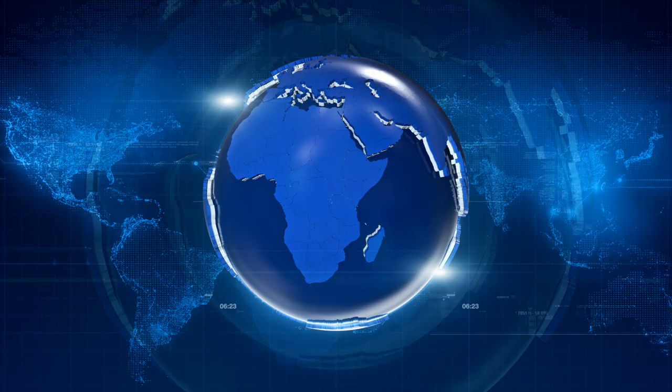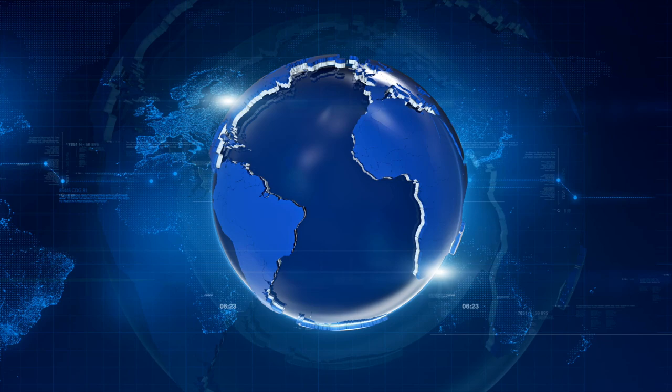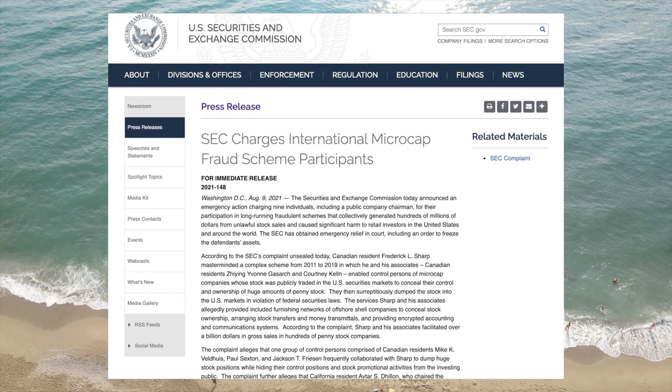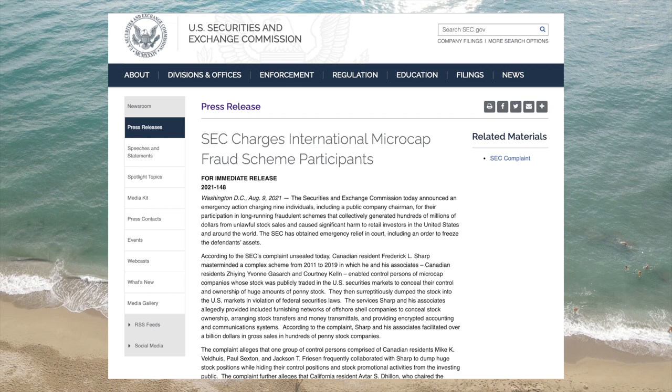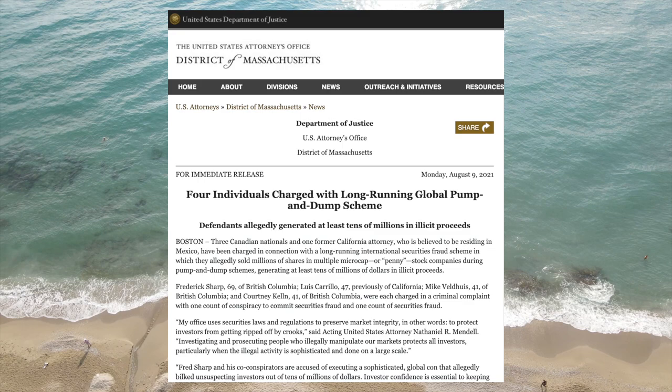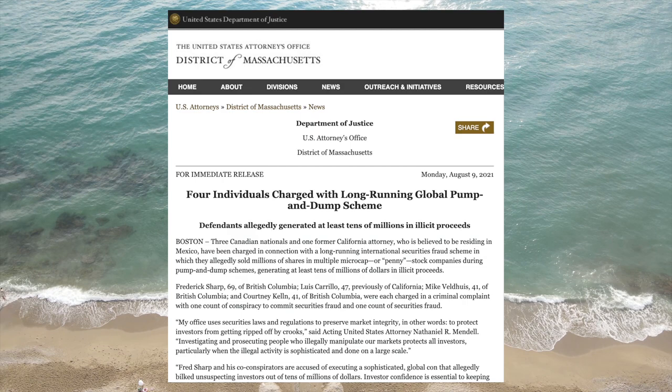Sharp's program was so effective that it attracted customers from multiple continents. Individuals from Mexico and the United Kingdom also allegedly used Sharp's service to hide their pump and dumps. On August 9th, 2021, the SEC charged nine individuals, including Sharp, for their involvement in the fraud. They have also ordered asset freezes in the hopes that some of the alleged ill-gotten gains can be returned to the victims. The US Attorney's Office of Massachusetts has filed parallel criminal charges against four of these individuals, including Sharp, with securities fraud carrying a maximum prison sentence of 20 years.